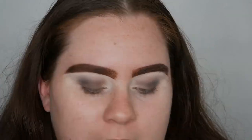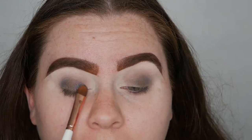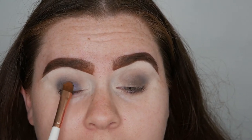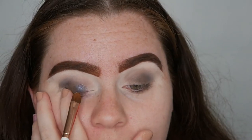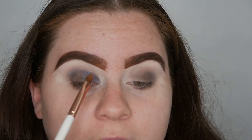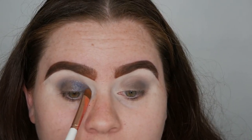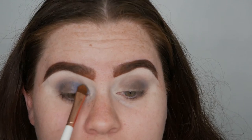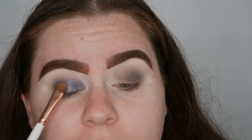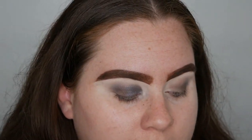Now I'm going in with shade 'Second Date' on a Makeup Shack T48, using more swipes and tapping motions since there's glitter in it — I don't want the glitter to fall off. There is some fallout but I'm not worried since I always do my face last. That is a stunning shade — it has a really pretty blue undertone with glitter and I don't have anything like this in my collection.